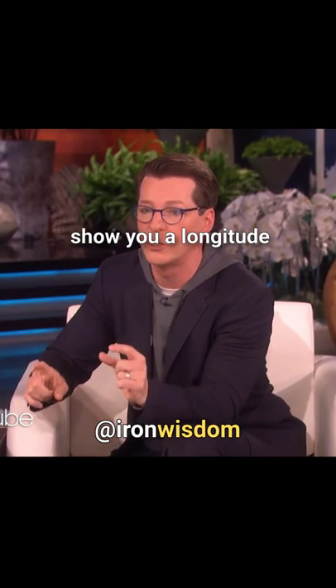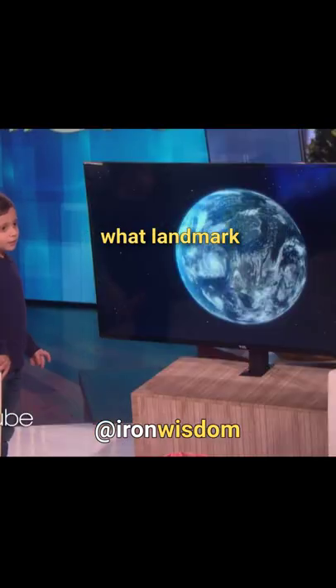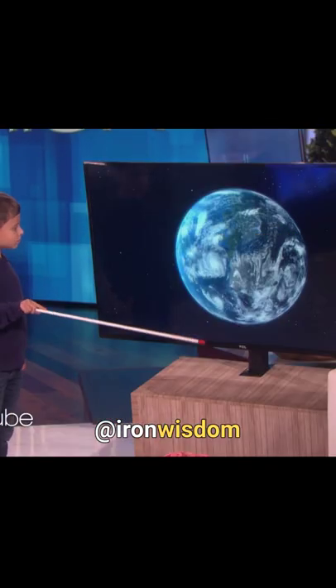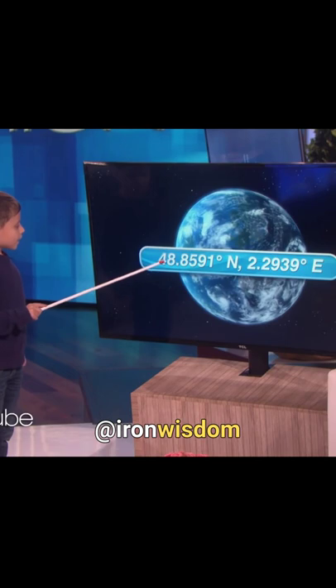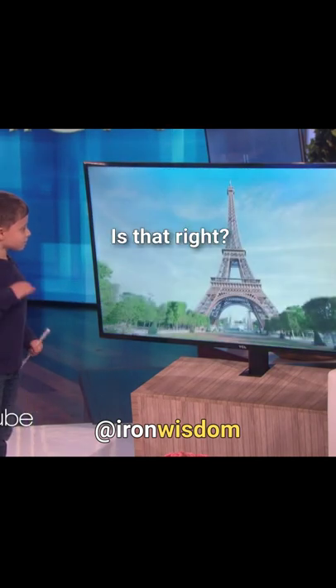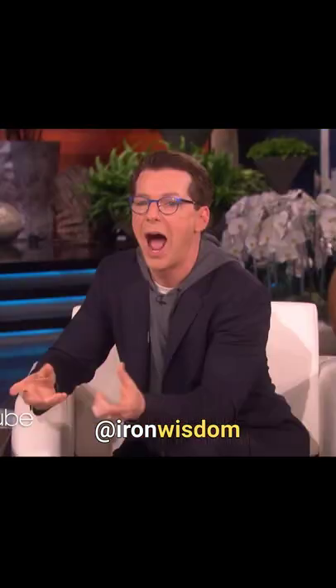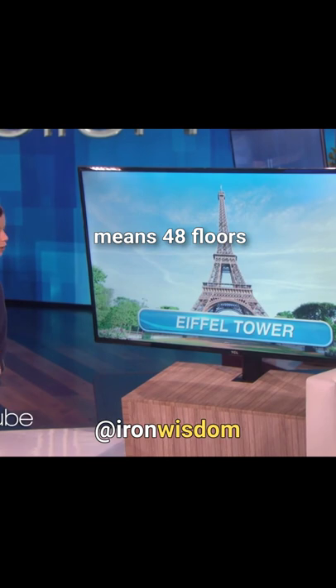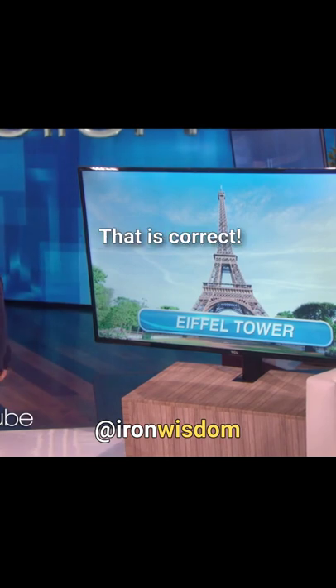So now we're going to show you a longitude and latitude and you tell us what landmark is at that location. This is going to blow my mind. The Eiffel Tower. Is that right? Oh my God. How do you... You know that just from looking at the number? Yeah, because 48 means 48 floors of the Eiffel Tower. That is correct.